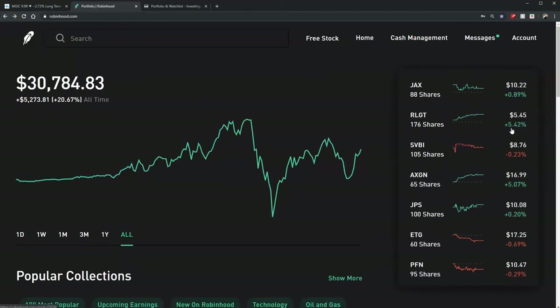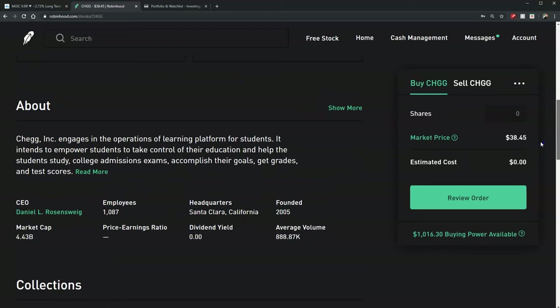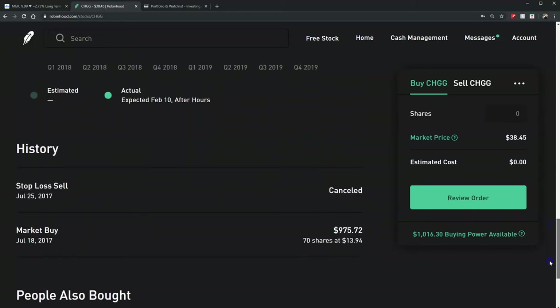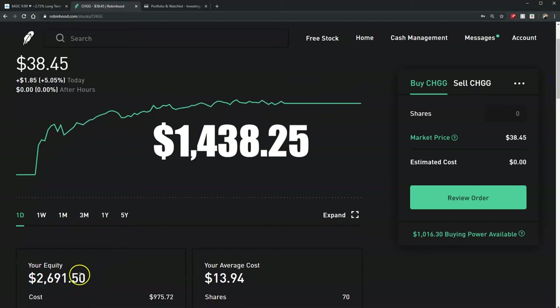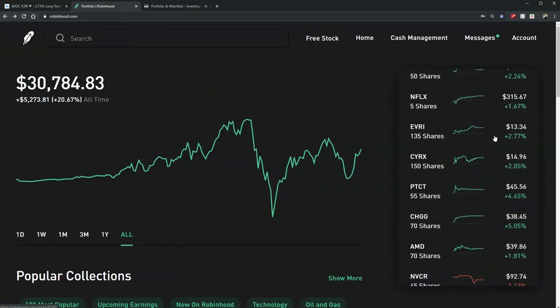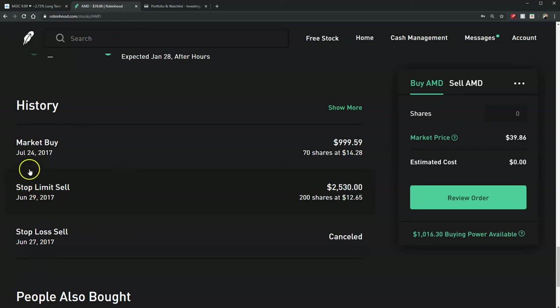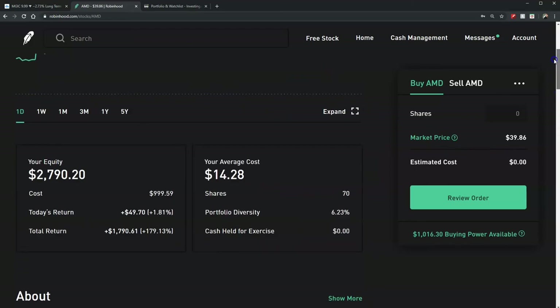The third best is CHGG — Chegg, which is an education retail company engaged in learning platforms for students. I bought this one back in July 2017 and right now I'm up $2,691. These last three I've had since 2017, so they made the first cut — that's why they're still around, because they're doing good. This is one of the few that I actually did fundamental analysis on. I kept seeing AMD come up and I love technology, I knew their products, so I decided to buy it. I bought it in 2017, $1,000 worth, and now I'm up $2,790.